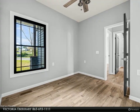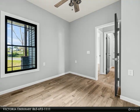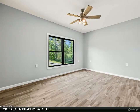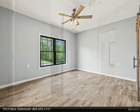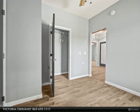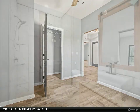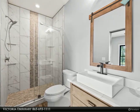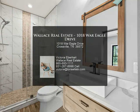This home is not just a residence — it's a testament to superior craftsmanship and an invitation to a fulfilled lifestyle in one of the country's most affordable community villages. A one-year workmanship and 10-year structural warranty from the builder provide further assurance in your investment. For more information, contact Victoria Eberhardt at 865-693-1111.